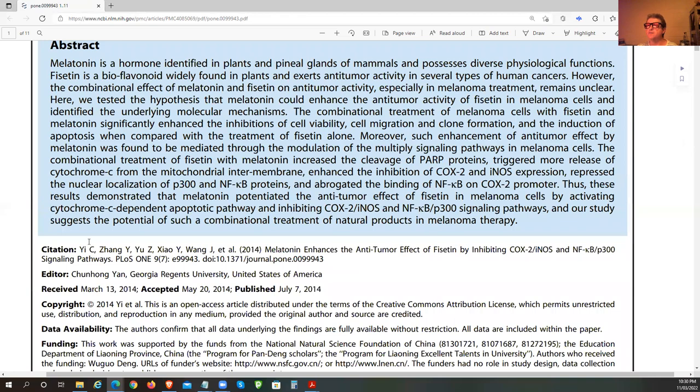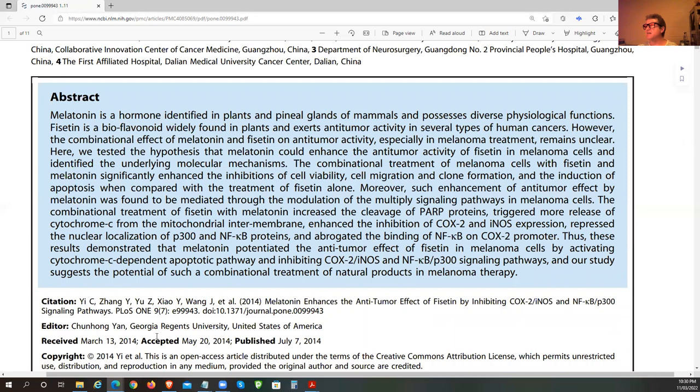Abstract: Melatonin is a hormone identified in plants and pineal glands of mammals and possesses diverse physiological functions. Fisetin is a bioflavonoid widely found in plants and exerts anti-tumor activity in several types of human cancers. We do have a lot of melanomas in Australia — we are really a hotspot of melanoma cases.